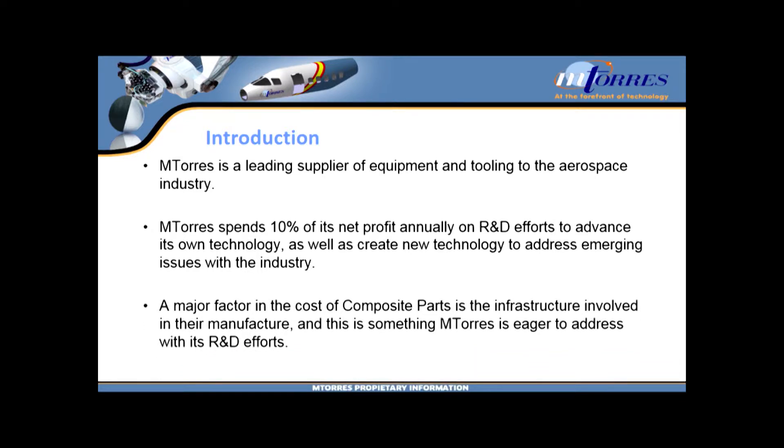We focus a lot on composite programs: Boeing 787, defense programs, space programs. A huge cost factor in that is the infrastructure involved in making those parts. Has anybody had a chance to take one of the public tours of the Boeing factory where they make the new 777X wings? That factory is almost as big as the UW campus, and it makes one airplane wing. So there's a lot of cost that goes into this, and it's something that all of the OEMs are very sensitive about.